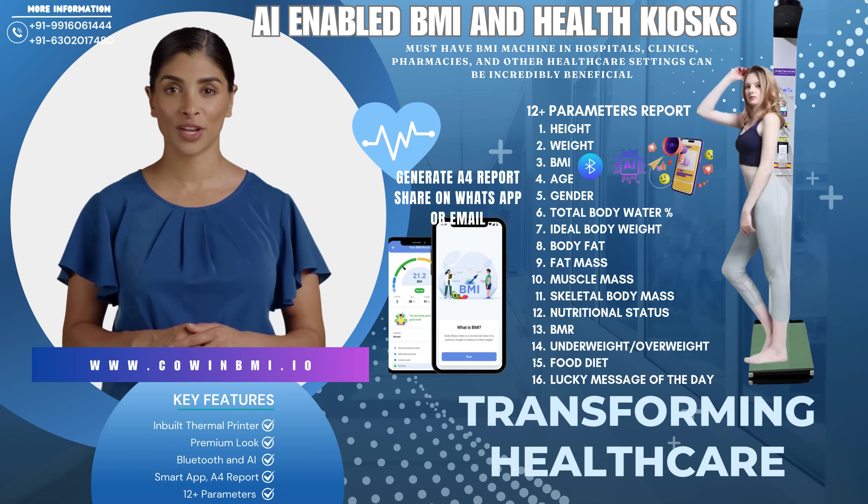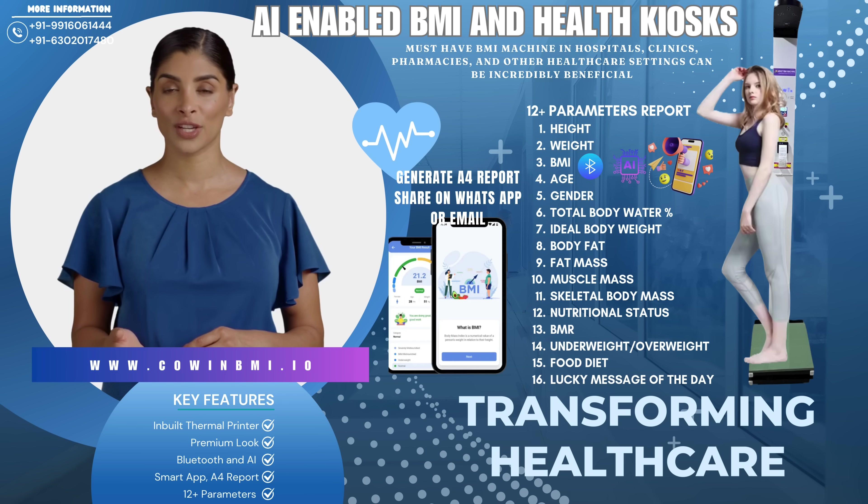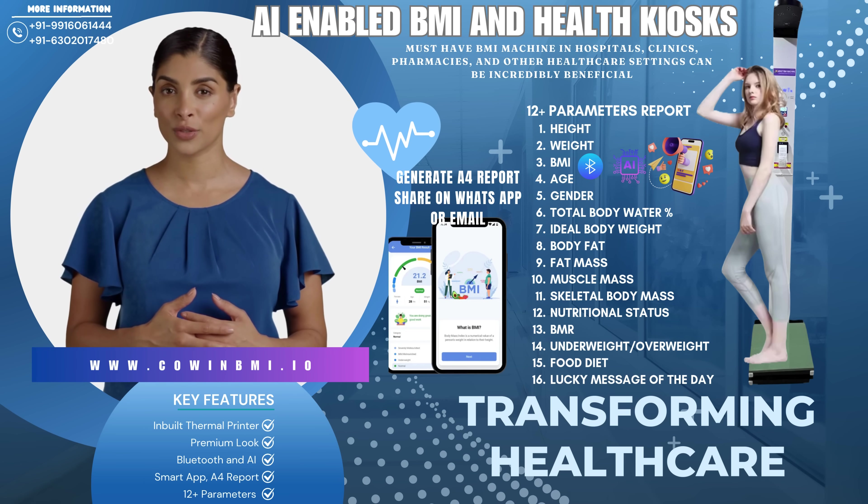Corporate wellness centers and gyms — promote a healthier lifestyle with on-the-spot BMI tracking. Shopping malls and public spaces — attract health-conscious visitors by providing a valuable health assessment tool.